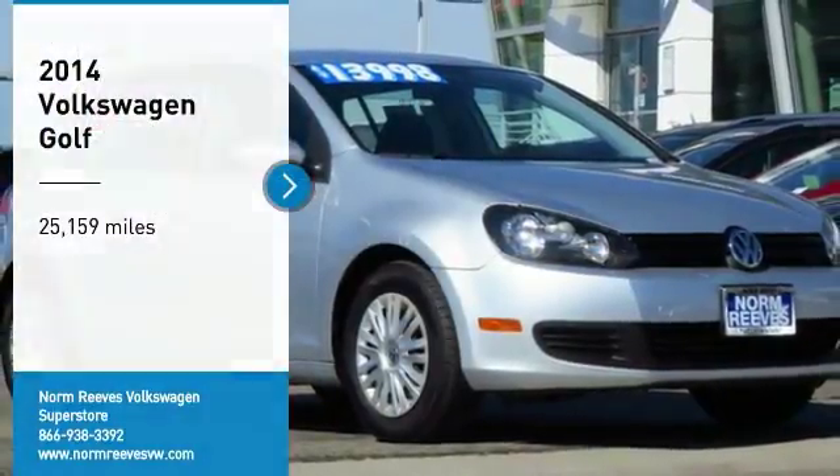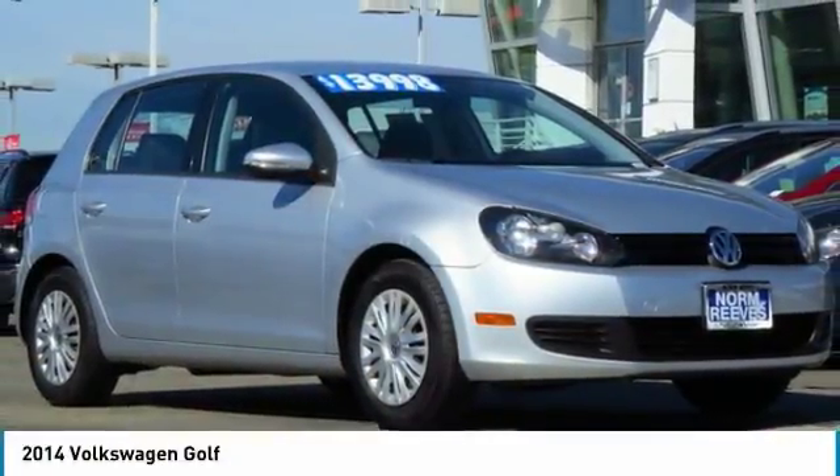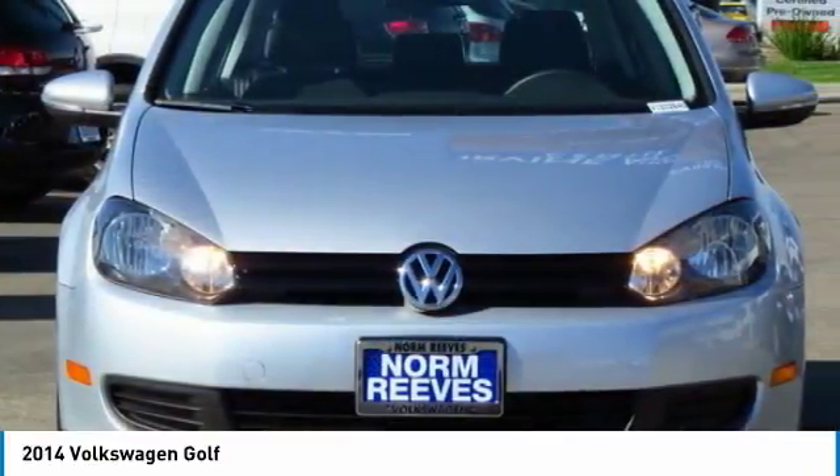Take a ride in the 2014 Volkswagen Golf. It's the original fun-to-drive hatchback. Drive one today.